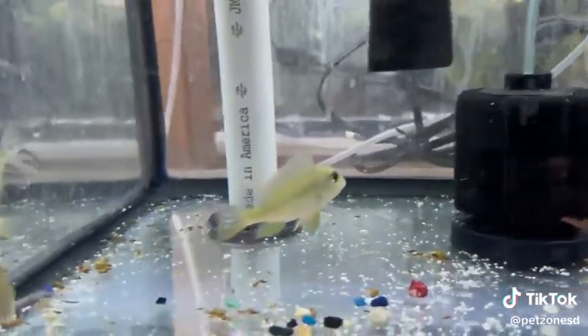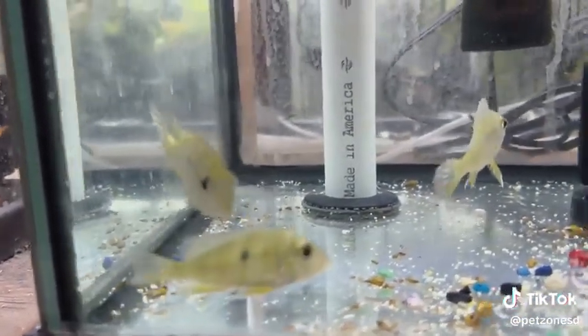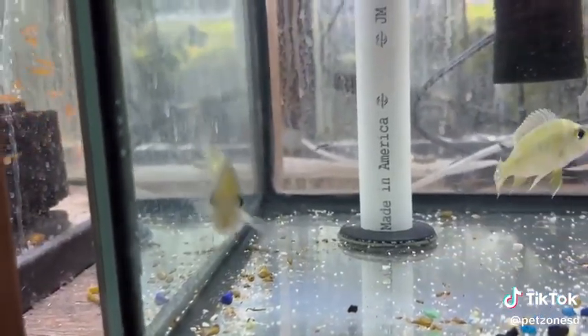Geophagus are also known as earth eaters, as they sift through the sand collecting food through it. They do appreciate a soft sandy bottom, and you can observe them doing this.